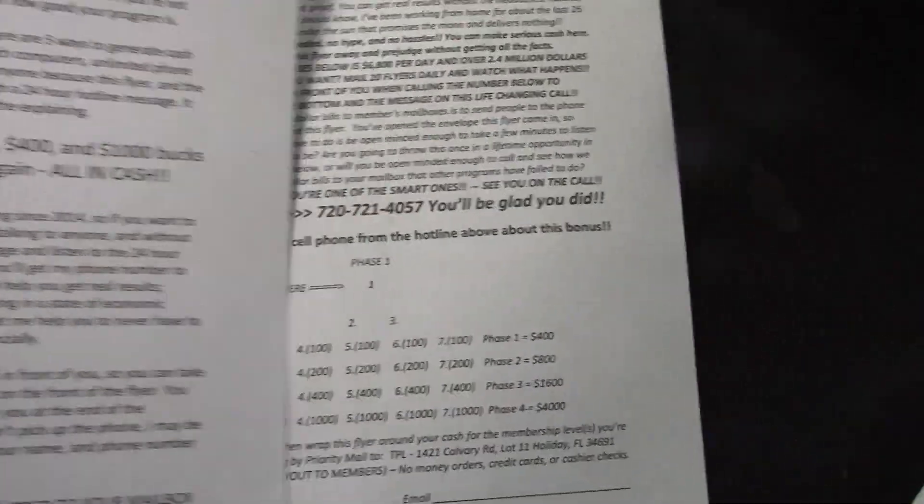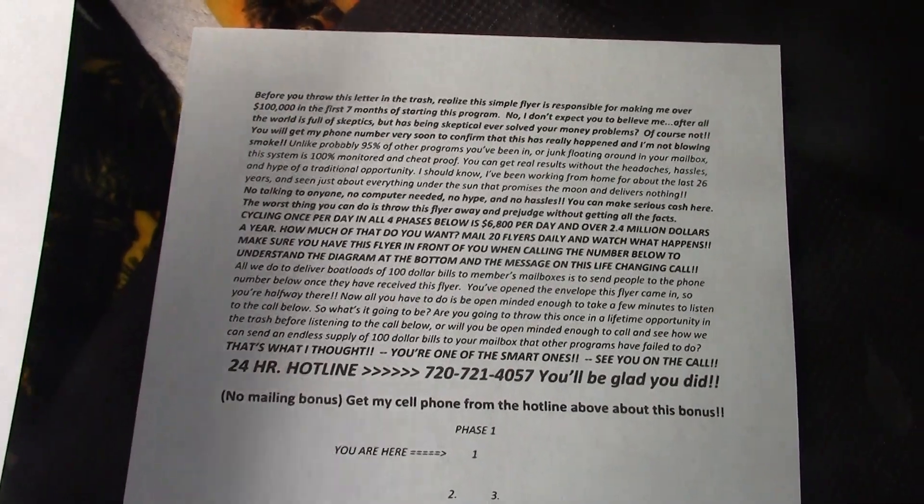This flyer program that you see here made me a six-figure income in seven months. I don't expect you to believe me because anybody can lie nowadays, but here's the deal — I personally know it happened. And it was done without a website, without a blog, without a lead capture page.